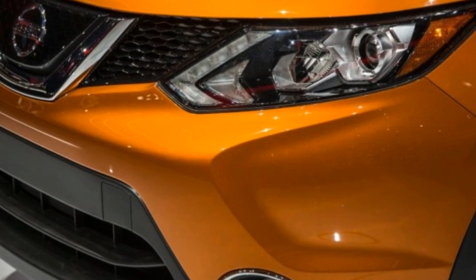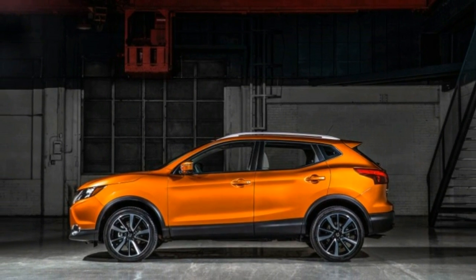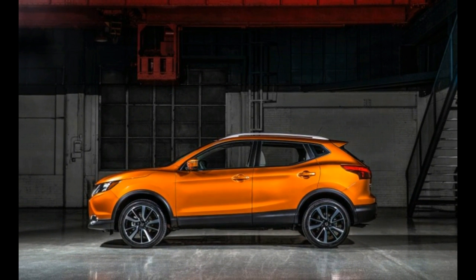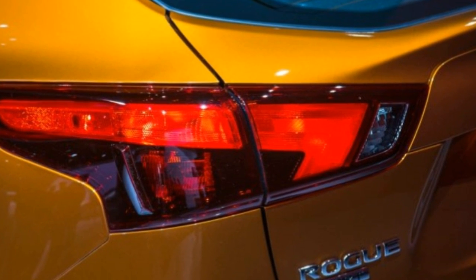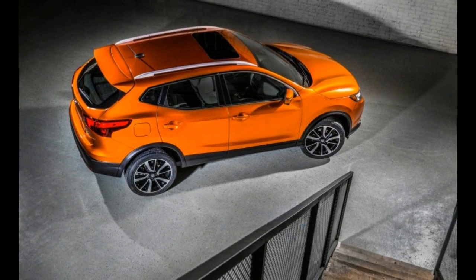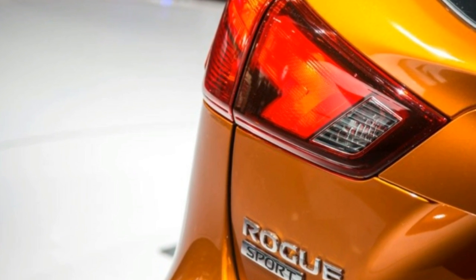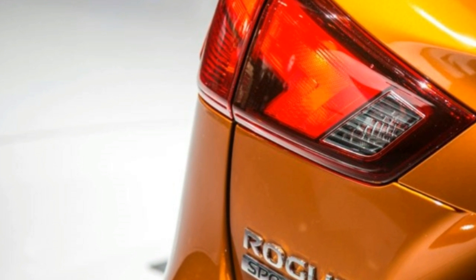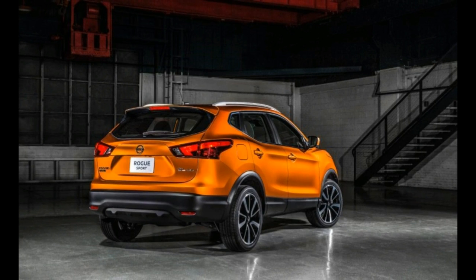A package of active safety features including adaptive cruise control, automated emergency braking, blind spot warning, and lane departure warning is optional. Nissan won't announce pricing until closer to the Rogue Sport's on-sale date this spring, but a starting price right around $20,000 wouldn't be unexpected given the standard Rogue's $24,760 base price.